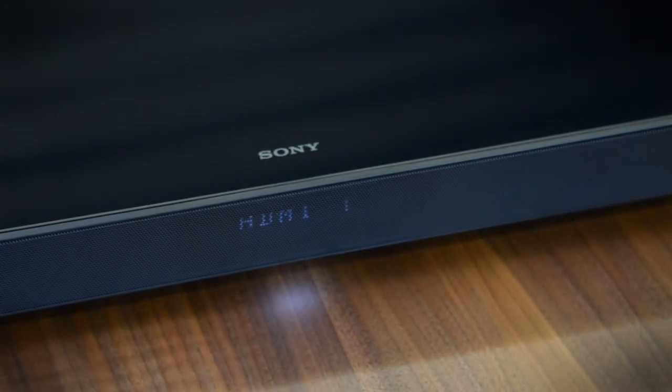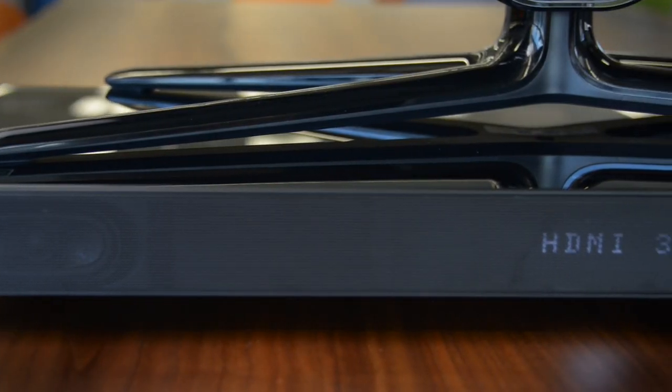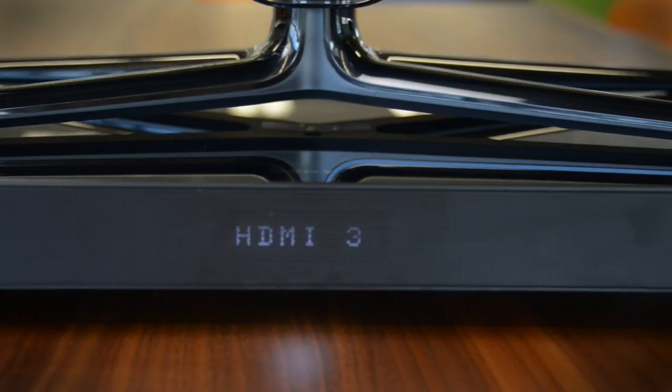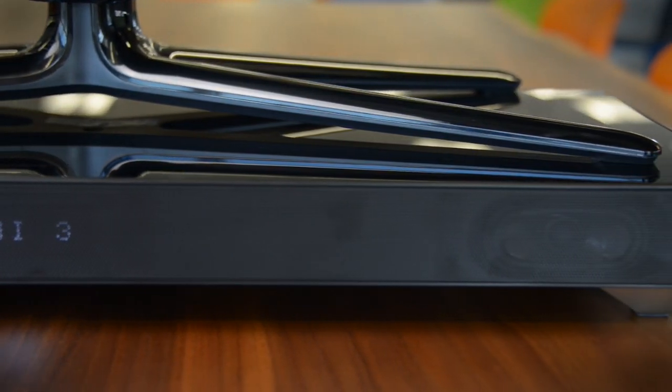The glass top mirrors Sony's new portable speaker line, and it actually looks pretty good with the TV on top, creating some nice reflection. The platform is able to hold up to 66 pounds on top of it, though it's limited in how big of a stand it can actually hold and still stay on top of the unit.